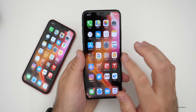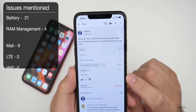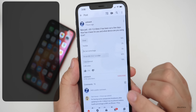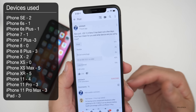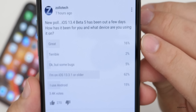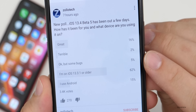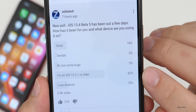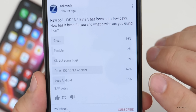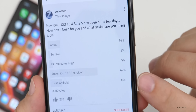Now let's take a look at the YouTube community poll. I'm recording the video a little earlier than normal, so there are only 3.4k votes at this point and 76 comments, which I've read every one of. As you can see: 16% said it was great, 2% said it was terrible, 5% said okay but some bugs, 62% said they're on iOS 13.3.1 or older, and 15% are on Android. That number is pretty consistent — 14 to 16% is always someone on Android. Thanks for continuing to vote.